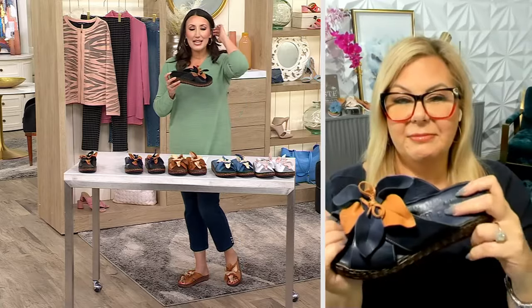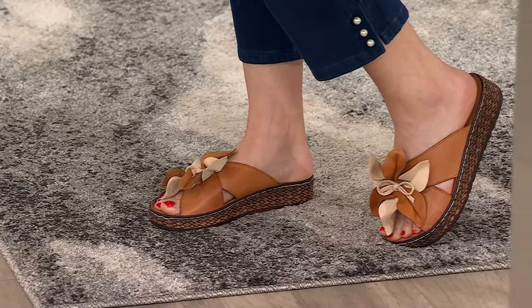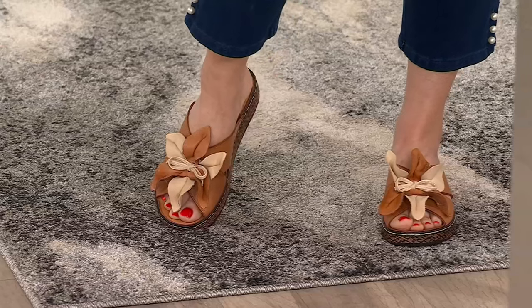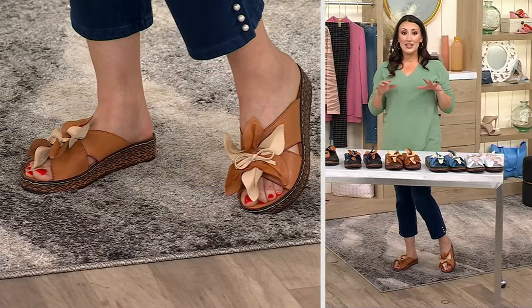We're going to pop up a size chart because it's European sizing — don't feel intimidated by that. It's really easy to find your perfect fit. We have sizes 36 through 42. I'm wearing a 38, which is my normal size, as I usually wear a 7½ to 8. If you wear an 8, I'd go into the 39; if you wear an 8½, go into the 40. I wear a 9½ so I'd stick with the 41, and if you're a 10, go to the 42. Size up if you're on a half size — that's going to find your perfect fit.